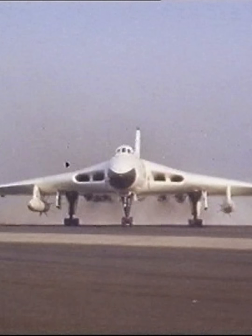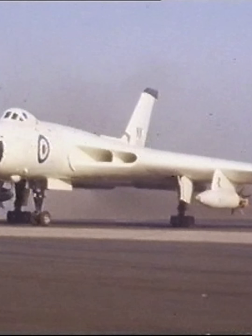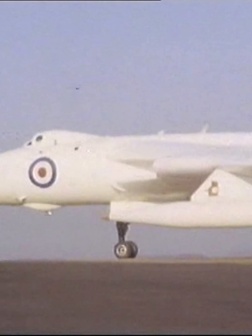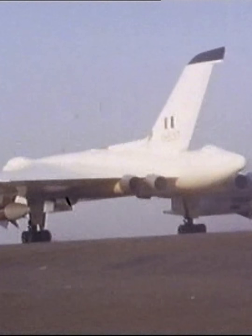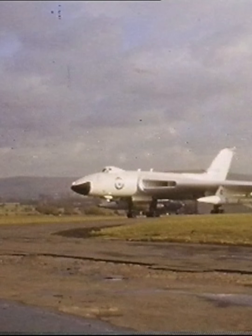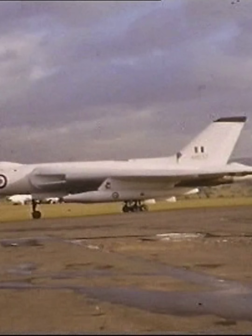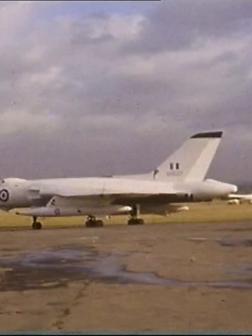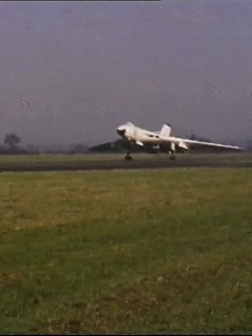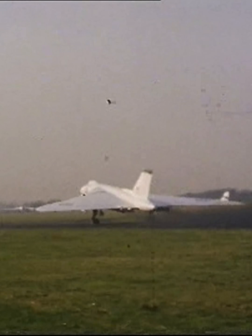It transpired that the Victors could not carry Skybolt, so Avro began to adapt 72 Vulcans. These were the new Mark IIs, which had arrived in service at Christmas 1960. These aircraft had a more powerful engine — the up-rated 16,000-pound Olympus — which could push the Vulcan up to Mach 0.98, an enlarged wing which gave it an improved service ceiling of 55,000 feet, as well as a host of new electronic countermeasures equipment.